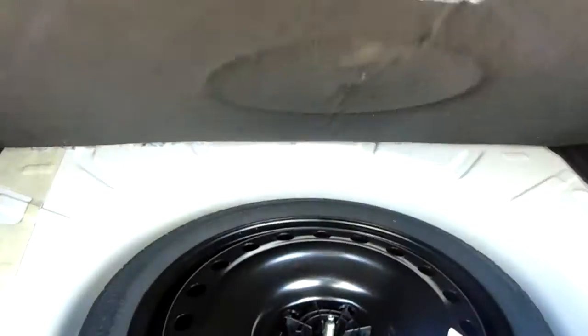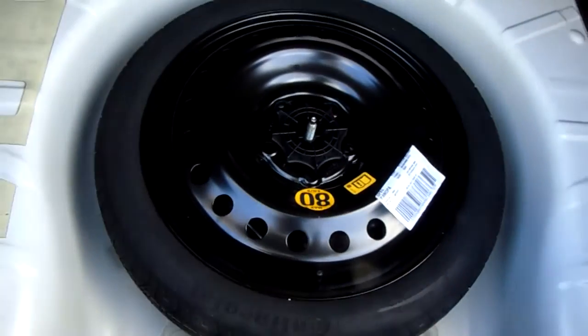It's got a huge boot, additional storage, 60-40 split seats, and a space saver spare wheel which again is an optional extra.